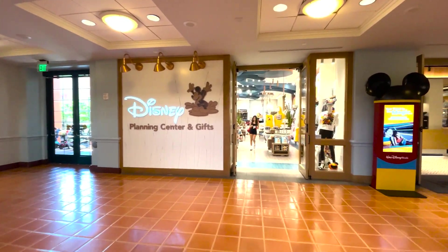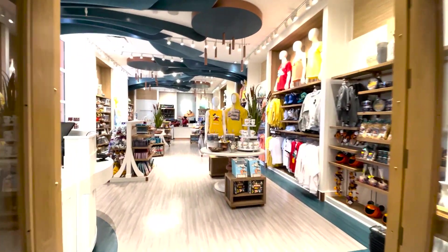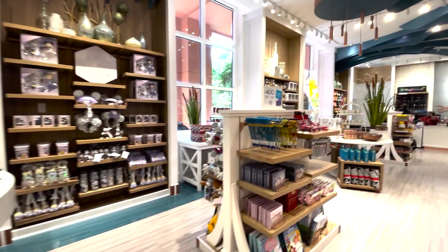Hey guys, welcome. We're over at the Swan Hotel — you can see the Disney gift shop here we're walking into. Now this gift shop is at the Swan, not the Dolphin. So when you guys are heading over to the hotels, it's the one on the left.